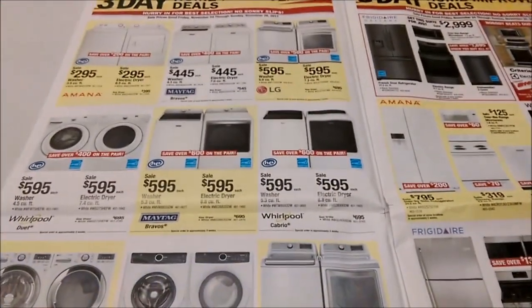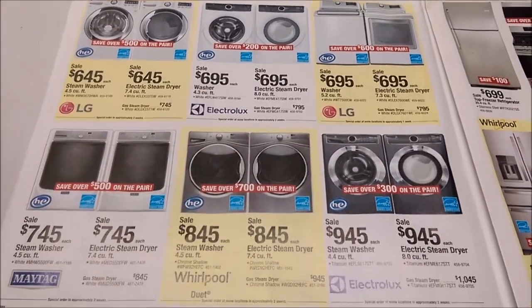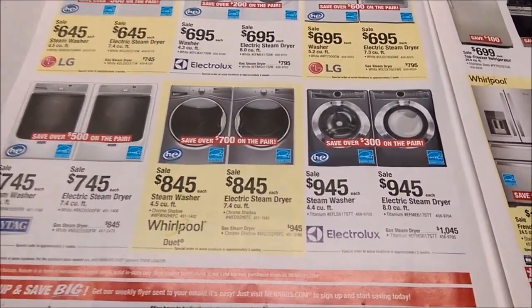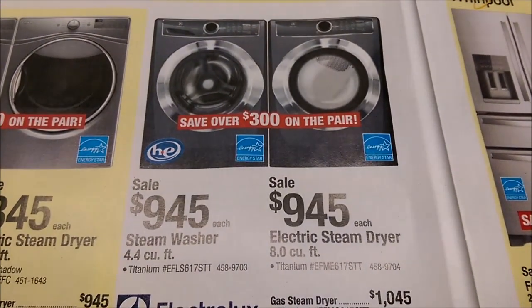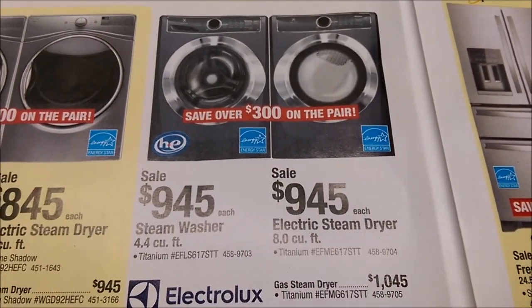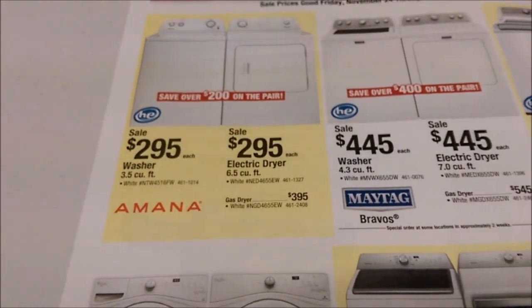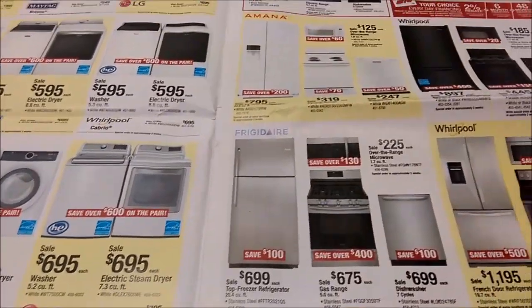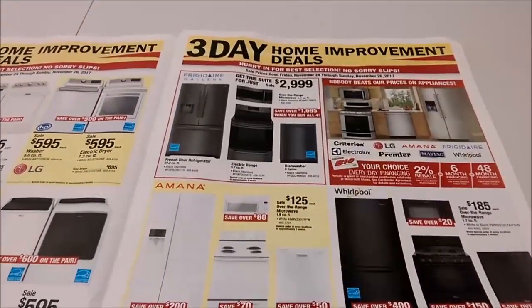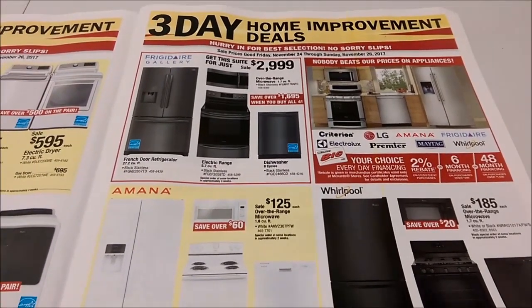A whole page of washers and dryers. I like how expensive those things get. These are $945 and they clean the same as these for $295. I'd love to see someone do a study proving that expensive washing machines actually clean your clothes better. It's all the same.